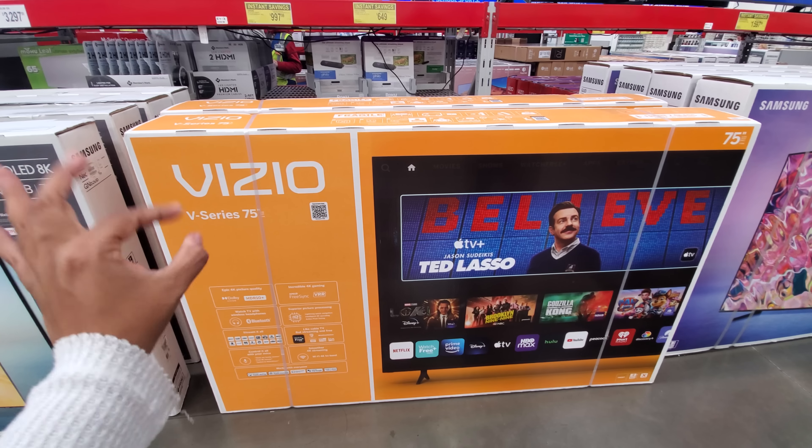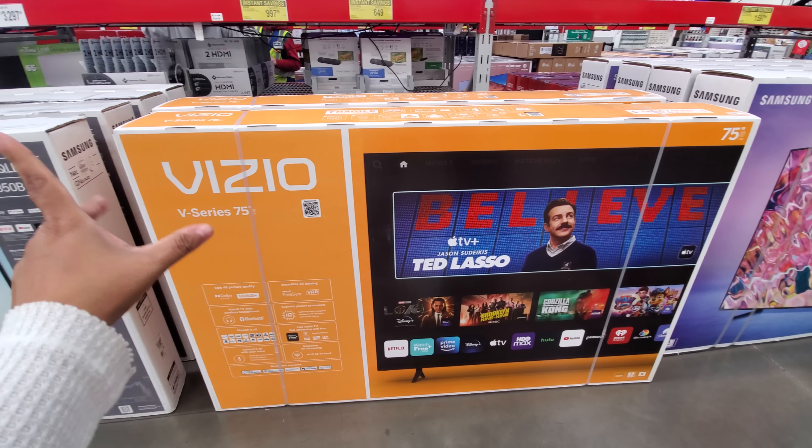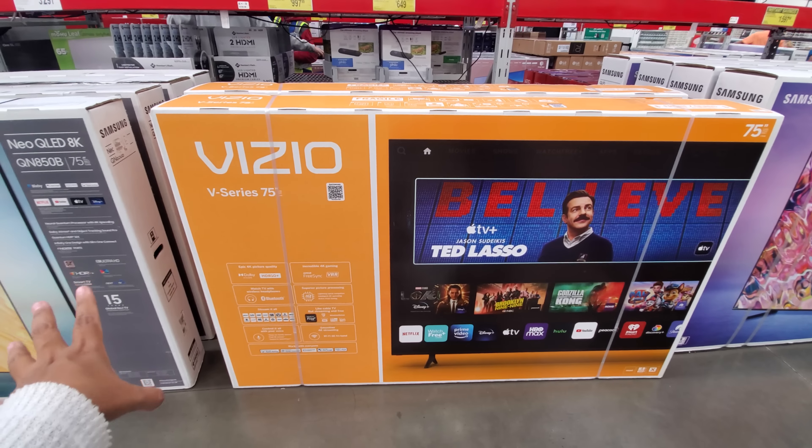Hey everyone, I am in Sam's Club. Right here for $1,597 is an 85-inch 4K Samsung QLED. It has Alexa built-in and works with Apple AirPlay. I want to say this might be the top model here.